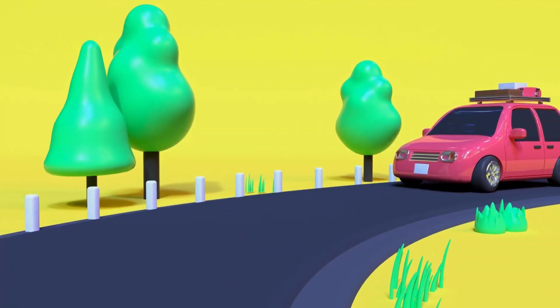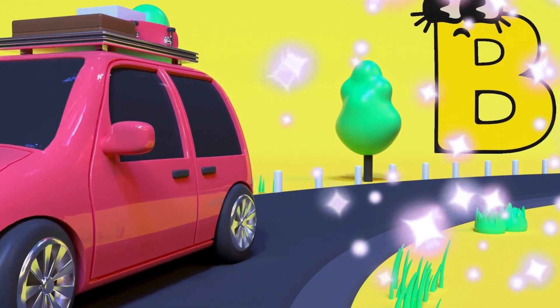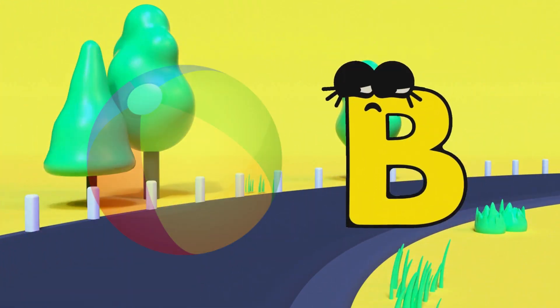Wow! Here is a pink car coming! But where is the letter? Oh yeah! Here is the letter B! B is for Bo!